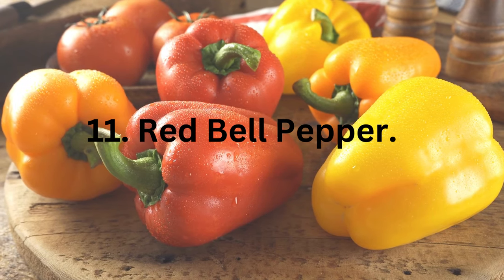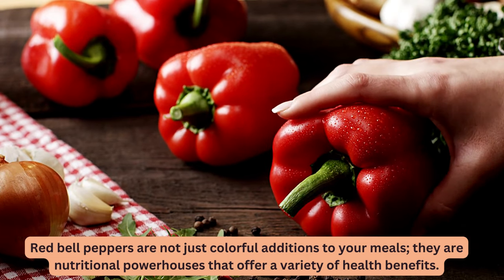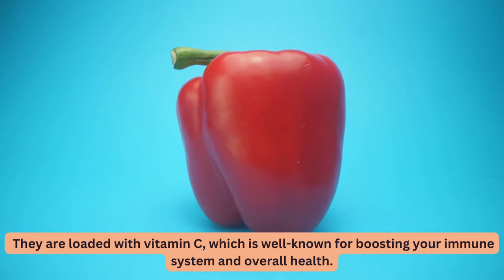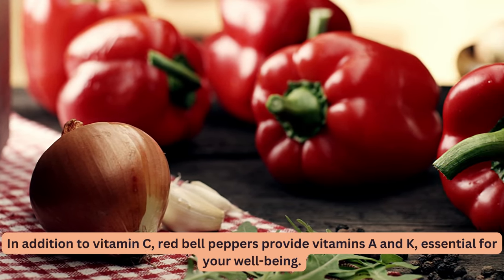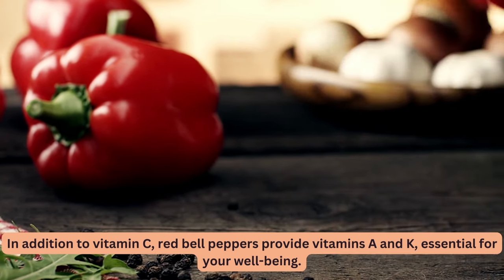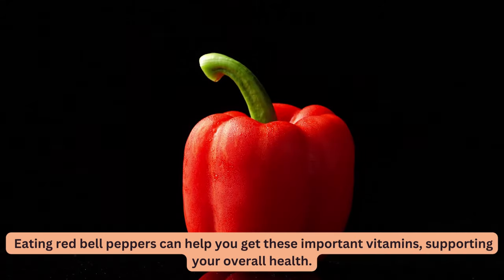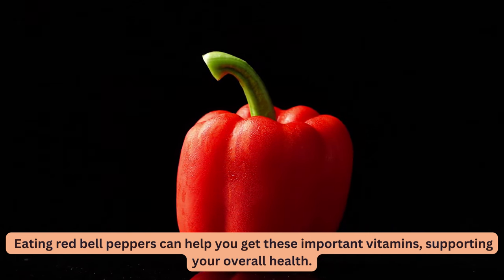11. Red Bell Pepper. Red bell peppers are not just colorful additions to your meals — they are nutritional powerhouses that offer a variety of health benefits. They are loaded with vitamin C, well known for boosting your immune system and overall health. In addition to vitamin C, red bell peppers provide vitamins A and K, essential for your well-being. Vitamin A is important for your eyes and immune system, while vitamin K helps with blood clotting and bone health.